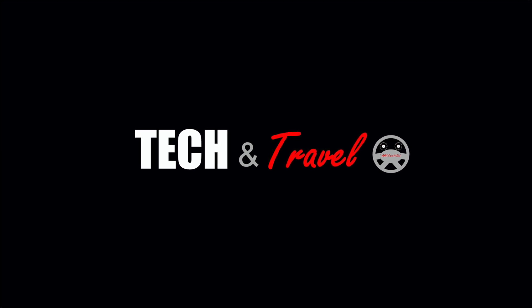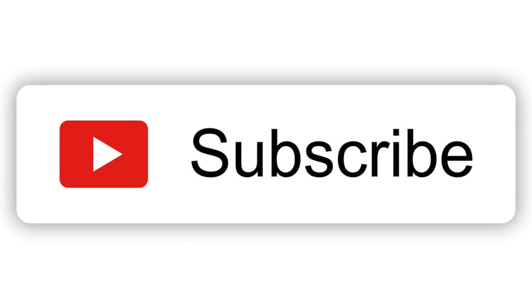For more such unbiased reviews and the latest on Tech and Travel, subscribe to our channel.